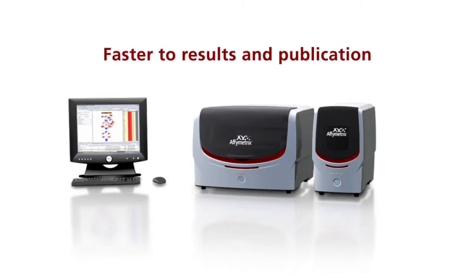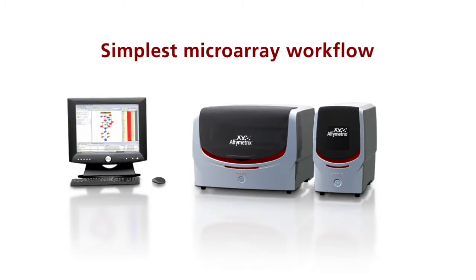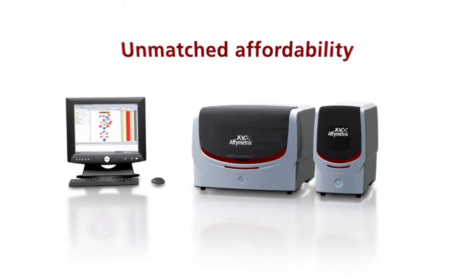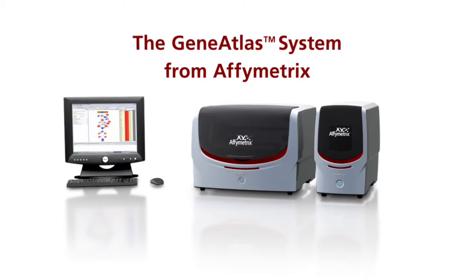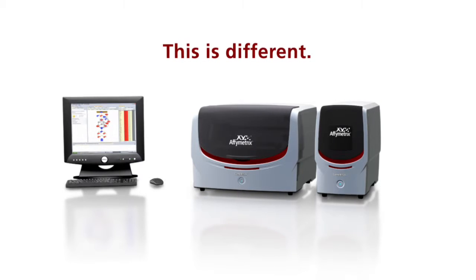Faster to results in publication, simplest microarray workflow, unmatched affordability. Whole Genome Expression — the GeneAtlas system from Affymetrix. This is different.